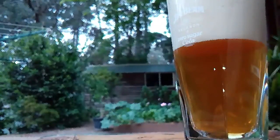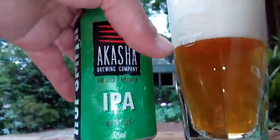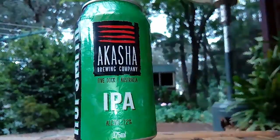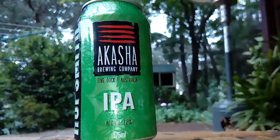These guys are from Five Dock, New South Wales. Let me know where Five Dock is — I'm not quite sure, sounds like it's in Sydney somewhere. I lived there for a while but I don't remember going to Five Dock. Alright, cheers everyone!